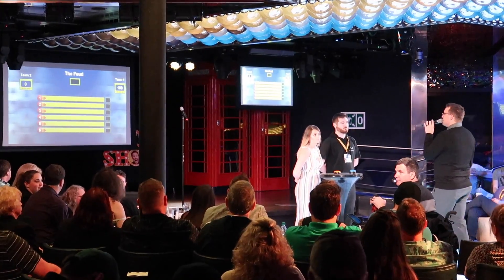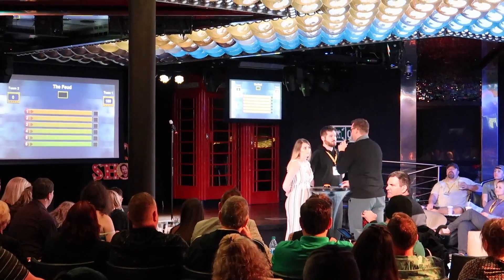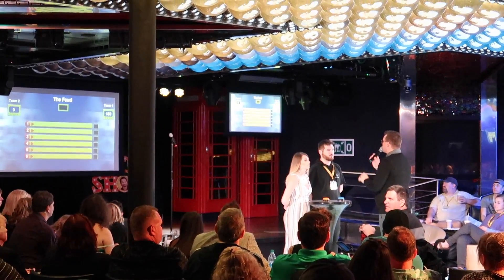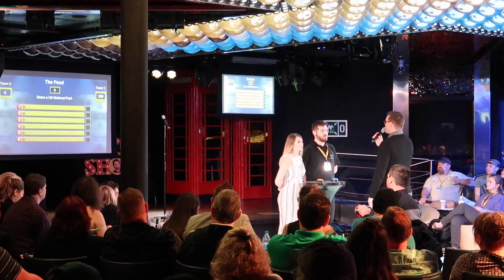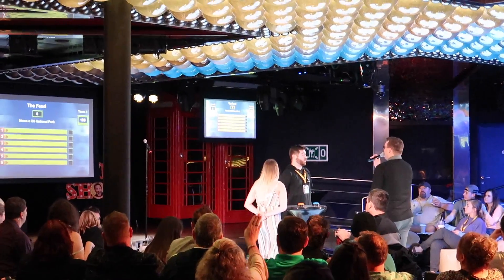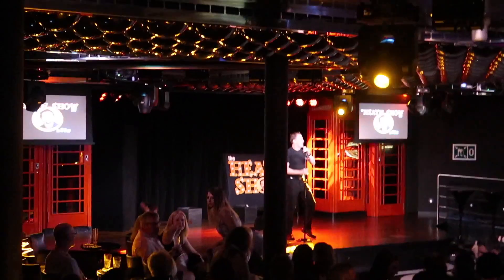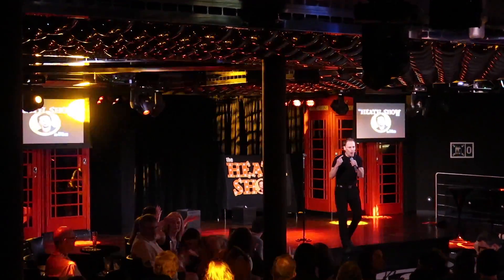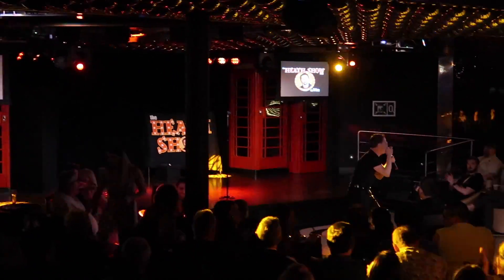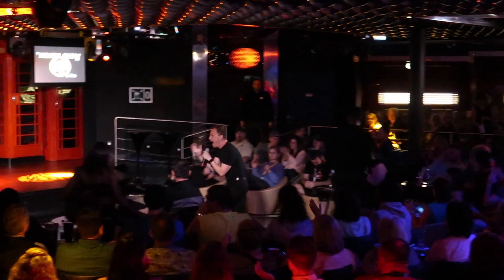Remember, no shouting out until your team is in control on the board. We have six answers to the next question — name a U.S. national park. Zion! Is Zion on the board? Our survey said yes. This is my favorite song growing up — it just makes you happy. We're actually going to rename the Disney Magic to Magic Mike.